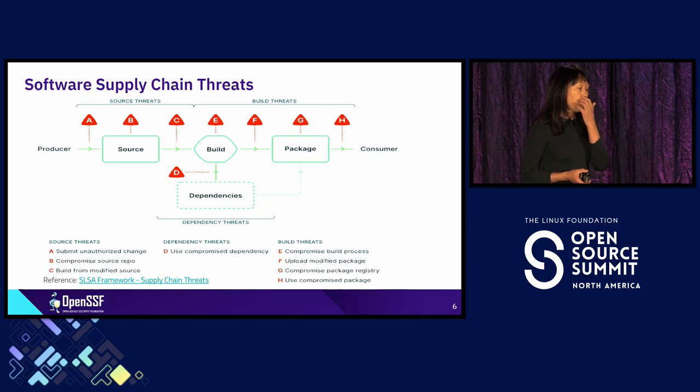Speaking of a risk-based approach, I use the software supply chain threat model from the SLSA framework. If you look at it all the way from upstream maintainers producing the software to the source repository, down to the build system and package registry to downstream consumers, every component in this supply chain has vulnerabilities — especially with dependency management, which is the hardest problem we ever experience.